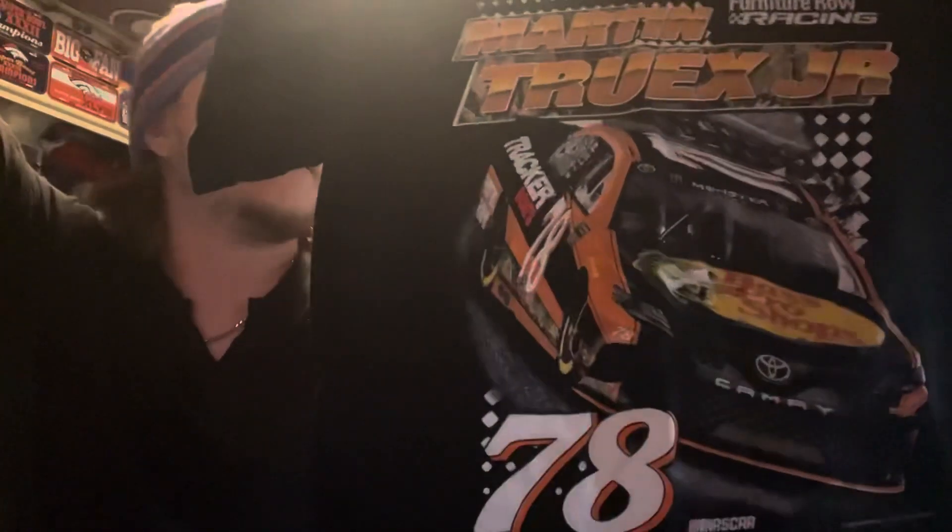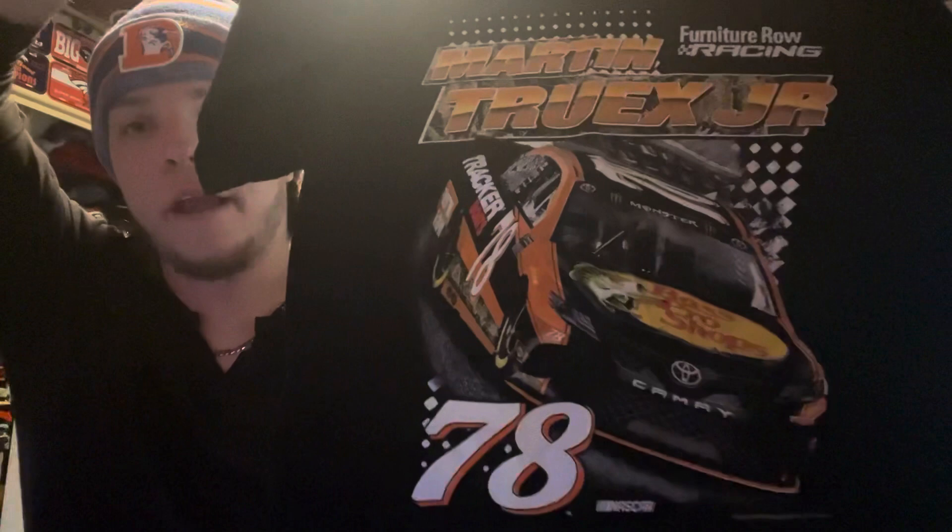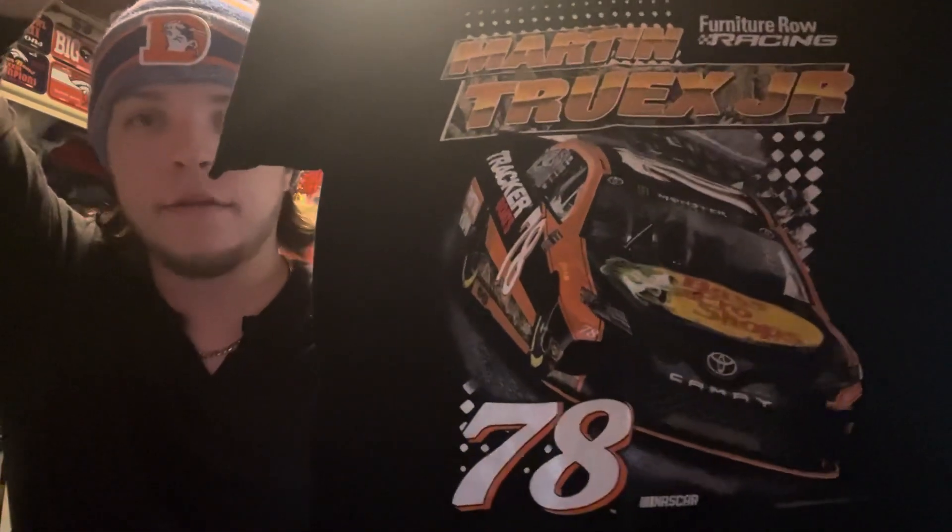It's a Martin Truex Jr. shirt from when he drove the 78, which he does not drive anymore. The team was based in Denver, Colorado, but they no longer had the funds to sponsor the team, so he had to get another ride. Now he races the number 19 car for Joe Gibbs. I really enjoyed watching him on that team — it was a great small team, one of the better small teams in NASCAR. I mean, they won a freaking championship and I'll never forget that.